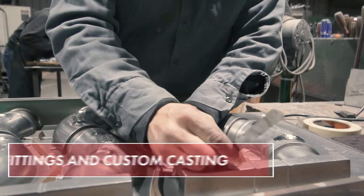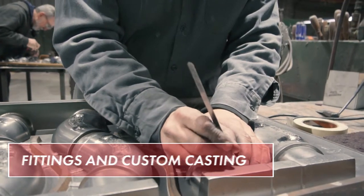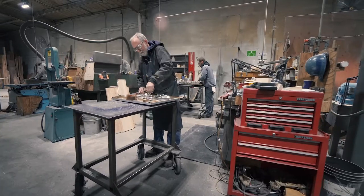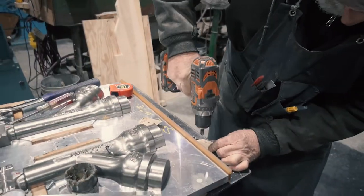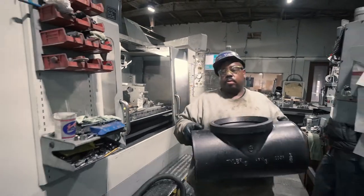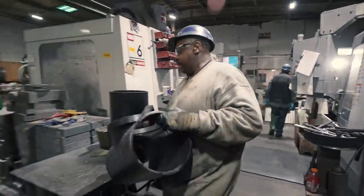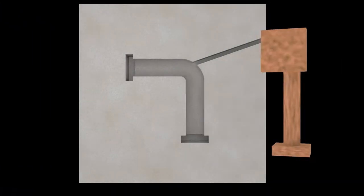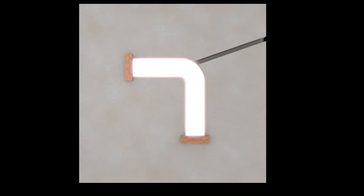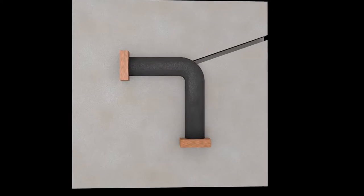In addition to pipe, AB&I also manufactures fittings and custom castings. The production of these products begins in the pattern shop, where craftsmen blend art and science to create the original patterns needed for the production of molds. The patterns form the basis for every casting produced except for pipe. Molds form the exterior shape of the casting, and cores create the hollow interiors. These cores will be mated up with their associated molds later in the manufacturing process.